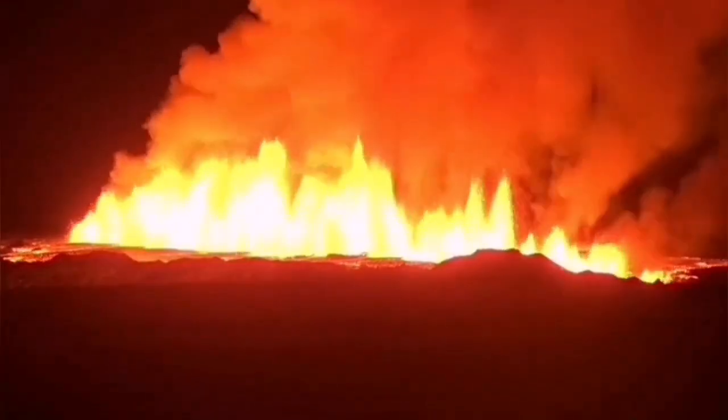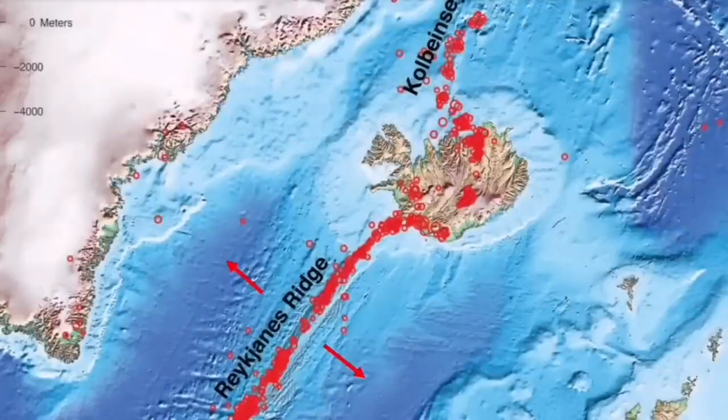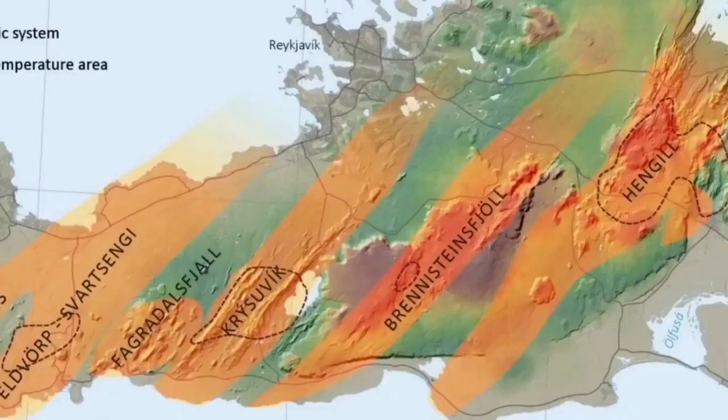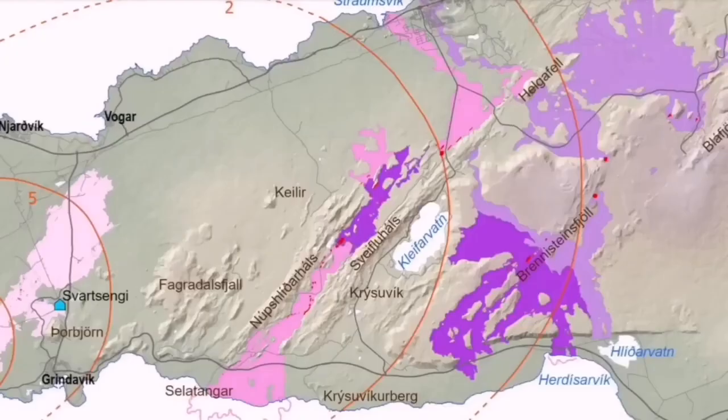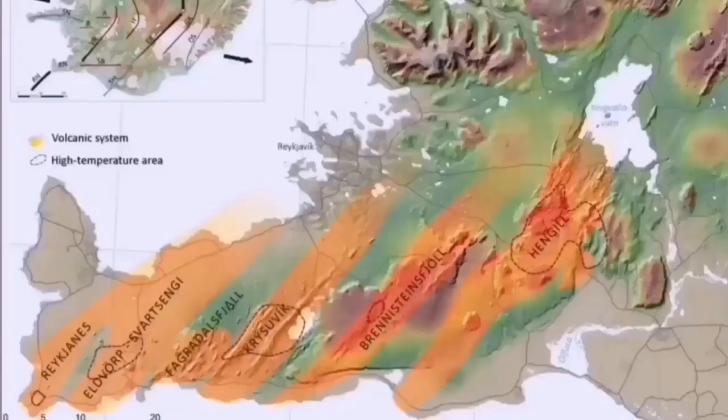Each volcanic system transfers movement and thinning of the ground from one system to the next through a process sometimes described as sausage-making — like sausage rolls twisted at certain points. Starting from the Atlantic Ocean at the Reykjanes Ridge, earthquakes transfer to the Reykjanes Peninsula and to every single volcanic system: Eldvörp, Svartsengi, Fagradalsfjall, Krýsuvík, Brennisteinsfjöll, and the last one is Hengill. Hengill is at the triple junction for the southern and western volcanic zones.